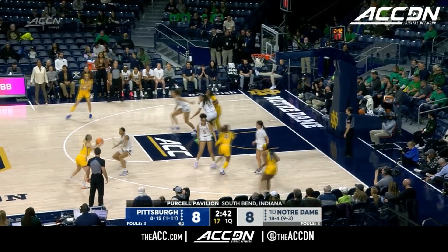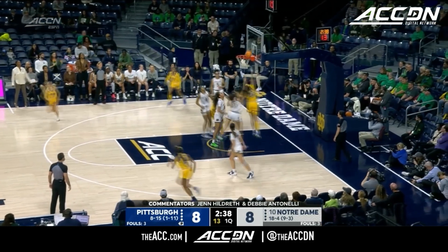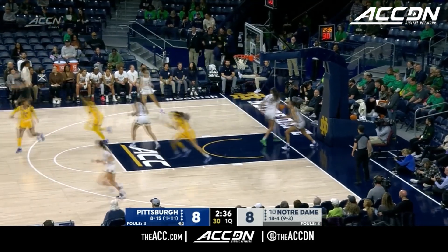Dara Mabry — 301 threes in her career. I will admit a special spot in my heart for those Mabry girls, including their mom, Patty.